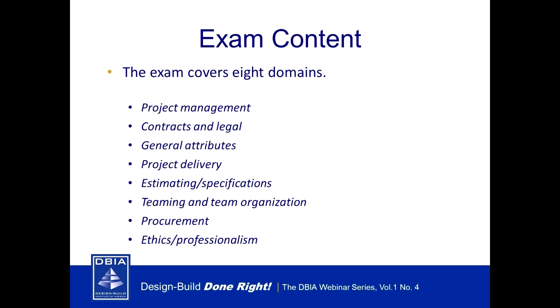Estimating and specifications: specific classes cover estimating, specifications, and how they work within a design build project. It's important in design build that when working with owners and clients you keep them up to date on budgets — everyone's concerned with budget and schedule. The core classes educate you on how to follow that process and keep the whole team on point toward a successful project. Teaming and team organization: design build done right is all about promoting attitude and camaraderie within the team.